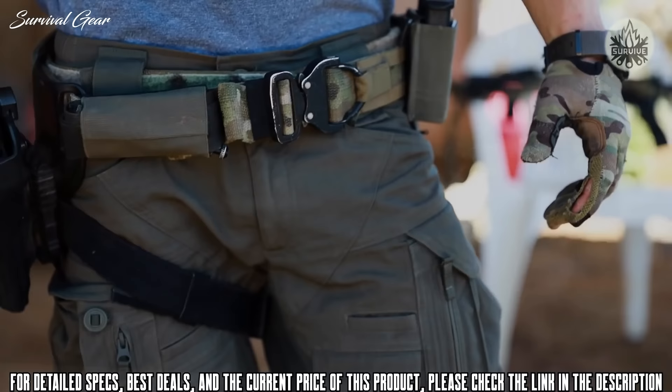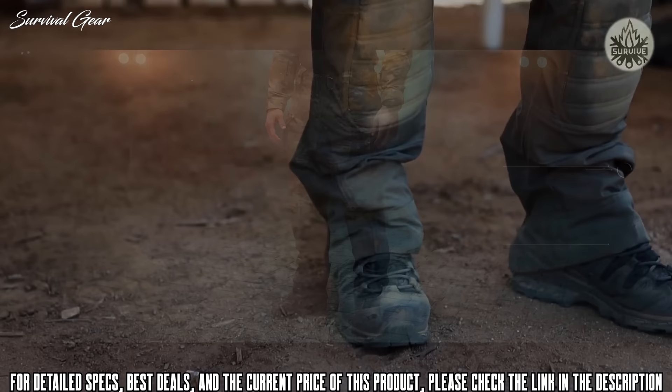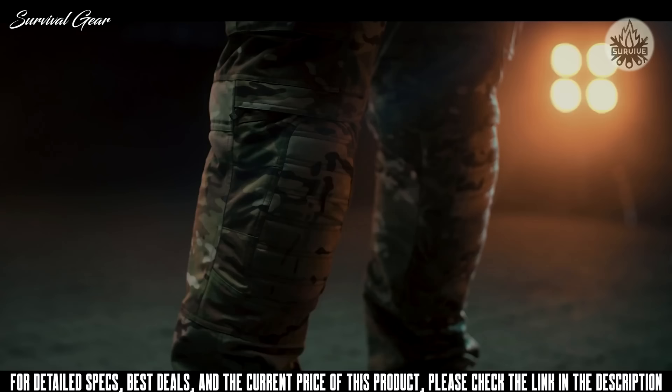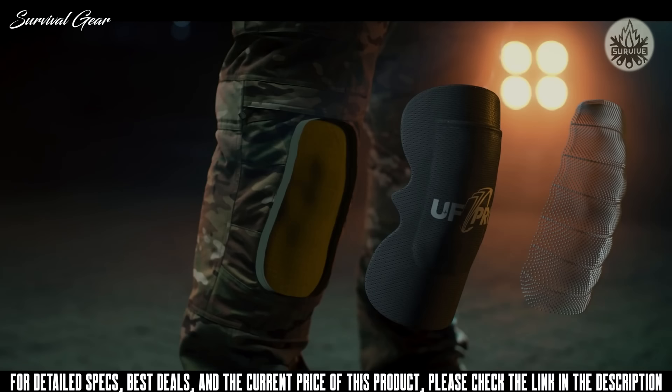From the first generation on, the Striker Pants were made to withstand the tough requirements of police and military operatives. The Striker X-Pants take it a step forward. Designed around the requirements of military special forces units, it's a superbly durable, rugged, and field-repairable pants model. The proven modular three-layer knee protection has a slicker design, making it harder to get caught and minimizing the risk of damage.